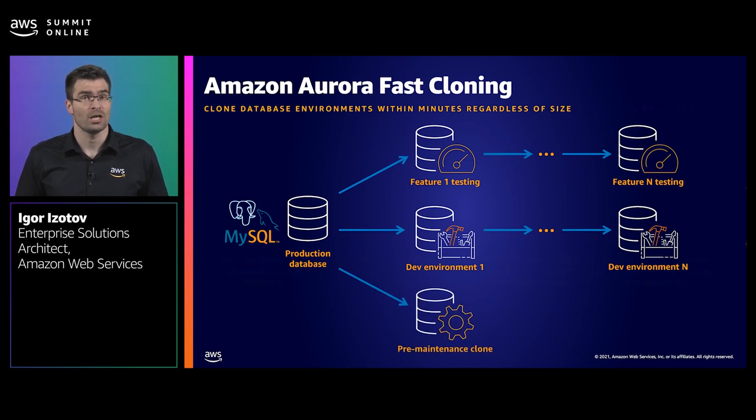The engineering team also realized they can use Aurora fast cloning to perform complex maintenance operations on a database clone and then promote it to production, streamlining the cutover process. These are only a few examples of how cloud-native Aurora can help encourage experimentation in your team, improve test coverage and streamline deployments across your most critical applications.